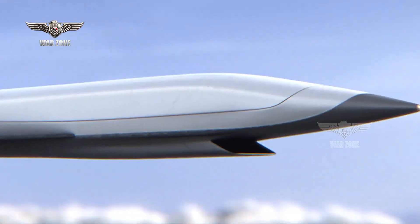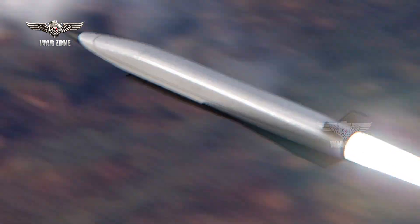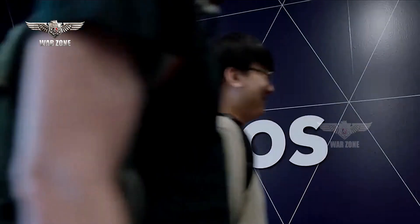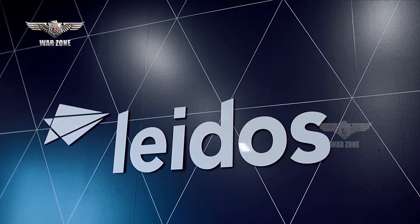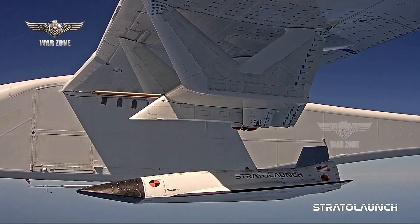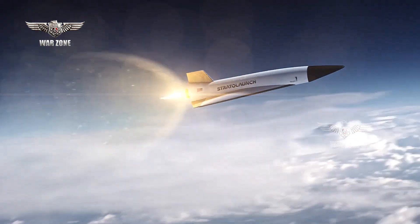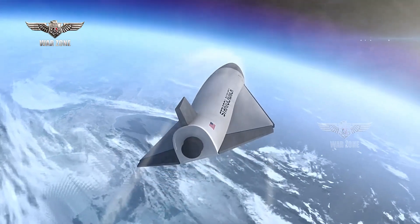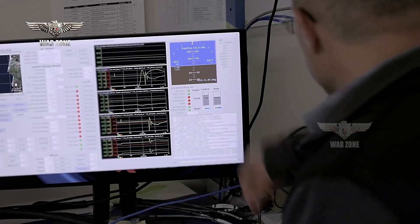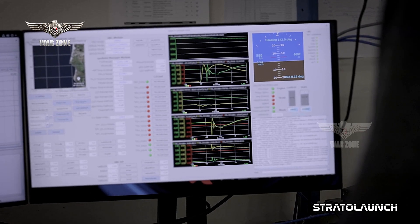The M8ACHTP Program focuses on hypersonic flight testing using robust, agile, and modular approaches. The Leidos-led team intends to deliver an affordable solution leveraging commercial launch vehicles, including Stratolaunch's Talon A hypersonic vehicle, for flight testing hypersonic payloads. The data collected is designed to provide insight to the DoD on technology improvement and capability validation.